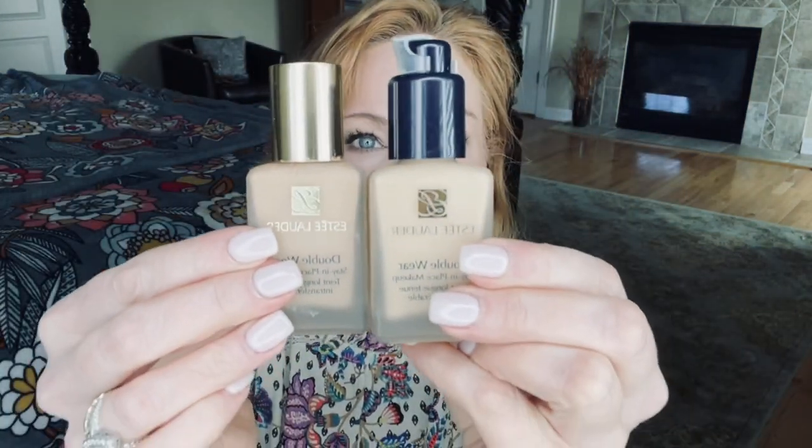This time around Estee Lauder Double Wear was included in the sale. It normally retails for around $40-something and was about $20-something on sale, so I picked some up since I was running a little low. It has a very extensive shade range — several shades work for me. I can wear Cool Bone, E-Crew, and Ivory Nude, which is described as light with natural neutral peach undertones. I'm wearing Ivory Nude today. E-Crew works really well for me in the summer months when I'm self-tanning.